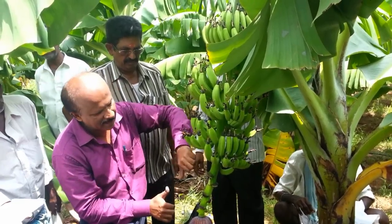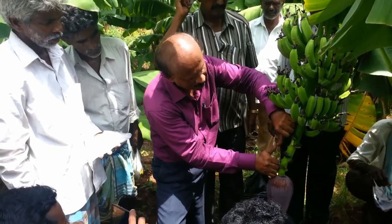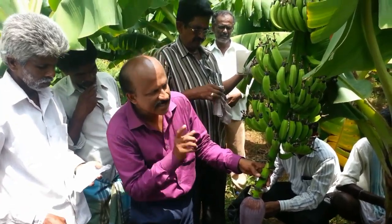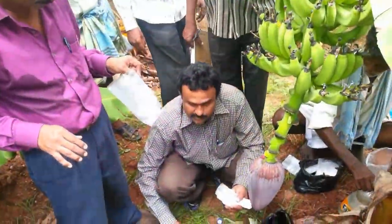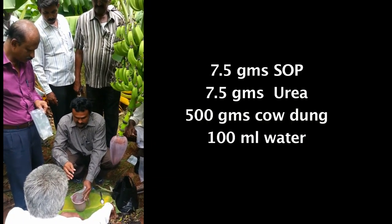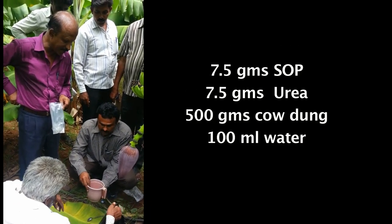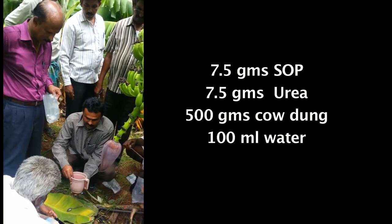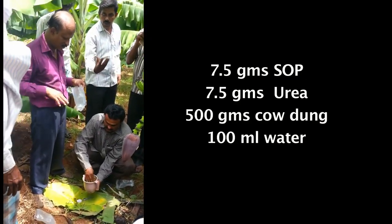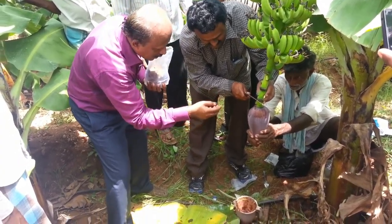Bunch feeding of nutrients can also be taken up effectively after the tenth month of the crop. Bunch feeding of nutrients will definitely enhance the productivity of the crop. After the full emergence of the bunch, use 7.5 grams of sulphate of potash, plus 7.5 grams of urea, plus 500 grams of fresh cow dung in 100 ml of water. Stir it well and take it in a plastic sachet.